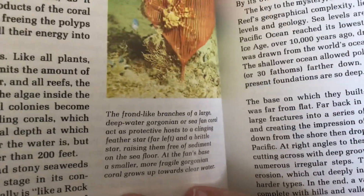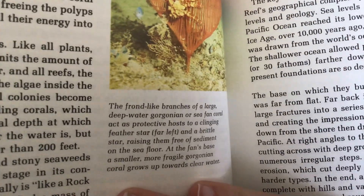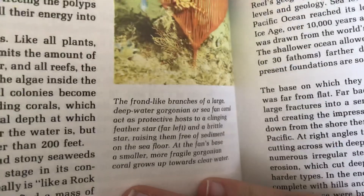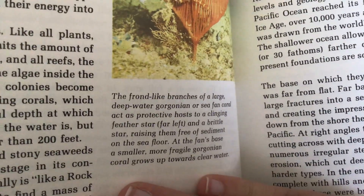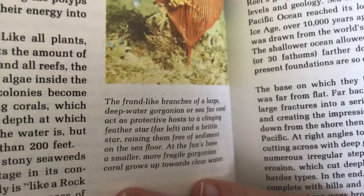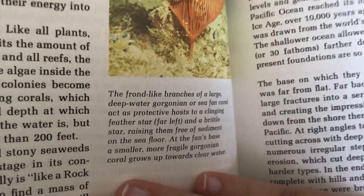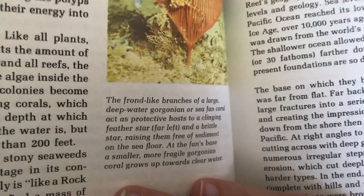The frond-like branches of a large deep-oriented gorgonian, or sea-fan coral, act as protective hosts to a cleaning feather-duster star far left and a brittle star, raising them free of sediment on the sea floor. At the fan's base, a smaller, more fragile gorgonian coral grows up towards clear water.